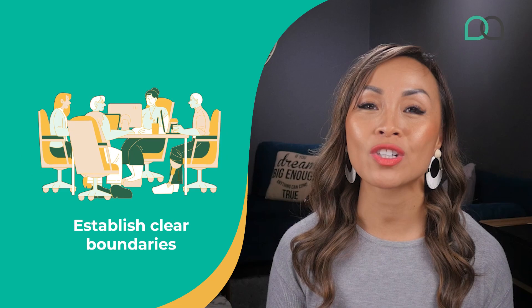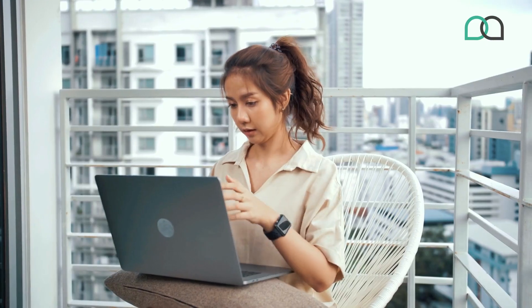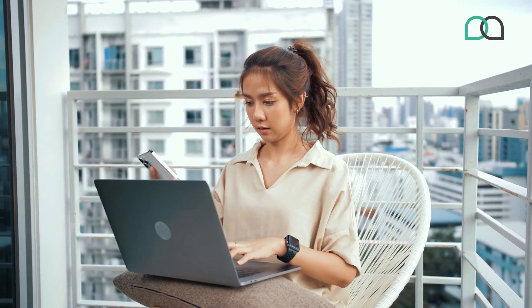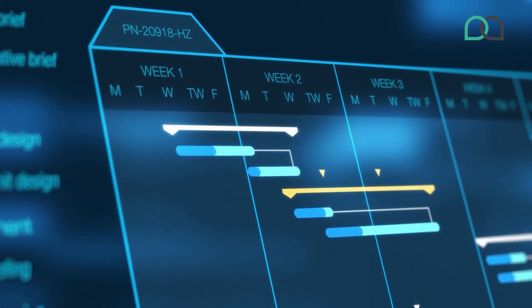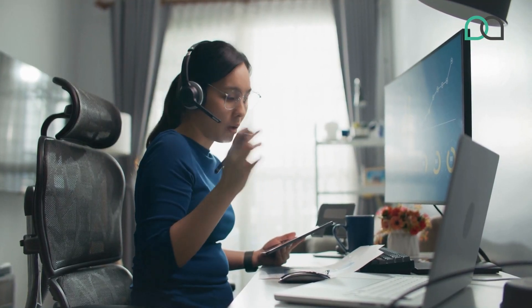Tip number five: establish clear boundaries. Clear boundaries are important not only for your VAs but for you as well. You need to know when it is appropriate to reach out to your virtual assistants and when to give them space to work independently. Try out different project management tools and time tracking apps to find one that best suits you and your VAs. By establishing boundaries that work for everyone, you can ensure that your business is running smoothly and efficiently.